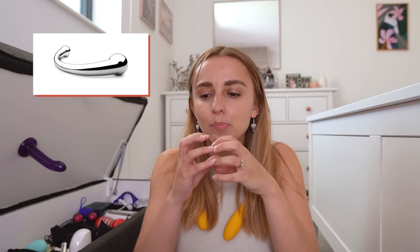The first toy on my sex toy TBR is Njoy's Pure Wand. It is beautiful steel — I love the idea of that temperature play, of it being really cool. It's just the shape of it; I'm so curious. I like the idea of being able to angle it in a certain way. I actually so nearly got one — a few years ago at an event called Smut Slam in London, where people do smutty storytelling at an open mic, the first prize was an Njoy Pure Wand and I came second. So close, but it's on my TBR and I will get one eventually.